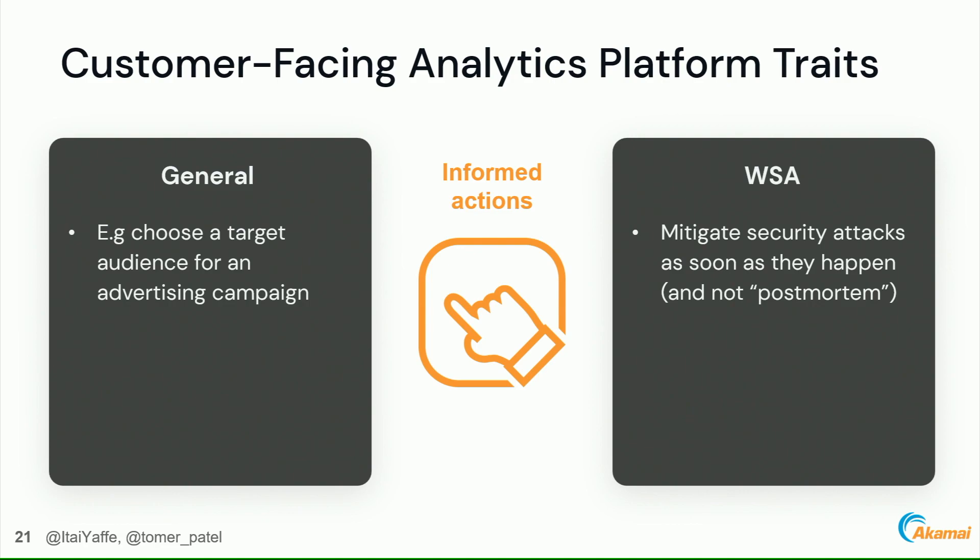The fourth trait is informed action — for WSA, this means allowing customers to mitigate security attacks as soon as they happen, not as a post-mortem. So how do we build such a scalable customer-facing analytics platform with Databricks and Delta Lake?